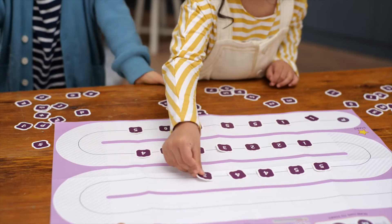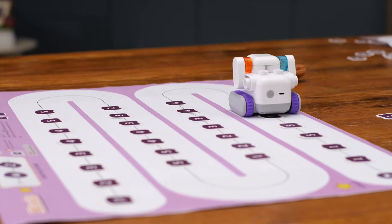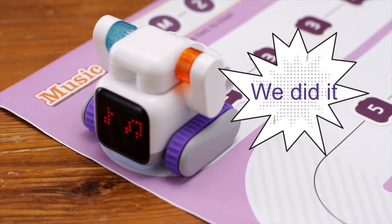Ready to learn some music? Put the command cards on the map line. No mission! And BOTSYS MINI will play the musical notes one by one. We did it!